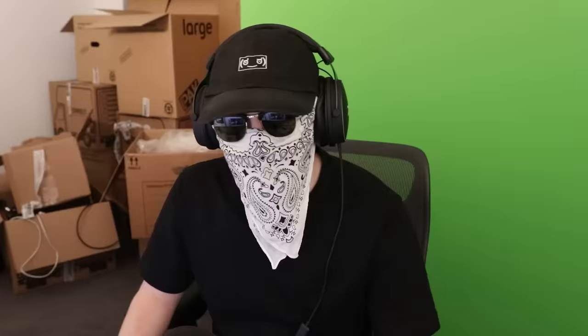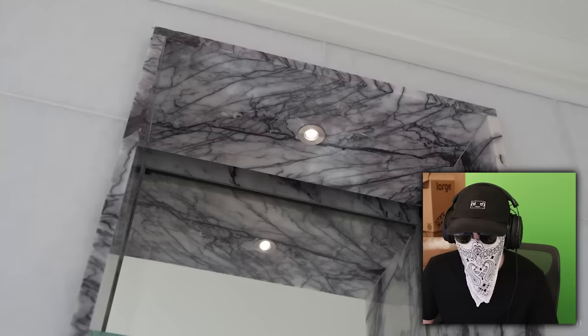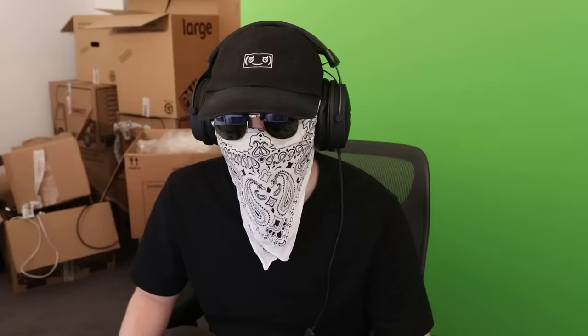Real attention to detail in here — they haven't cut any corners. I like the mirror storage too. Obviously they won't just turn around and go, 'actually, this is a bit shit, why would you pay for this?' And then we have this feature niche with a spotlight up above — so it'd be a great spot to put some product. Is that not just a normal thing to have on a bathroom shelf? That shouldn't be advertised as a feature.